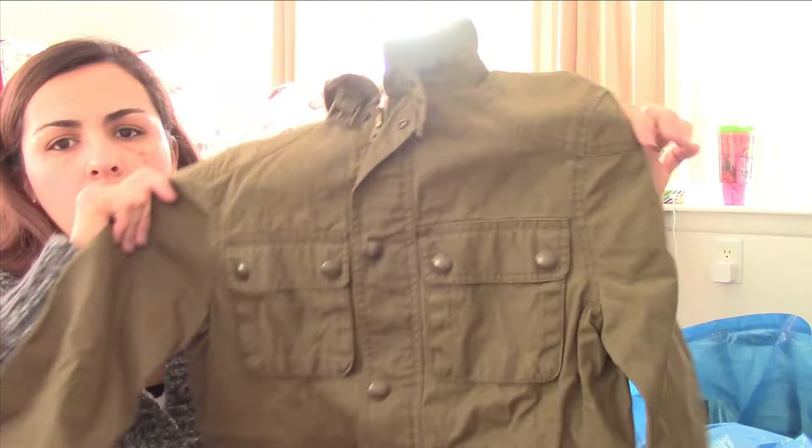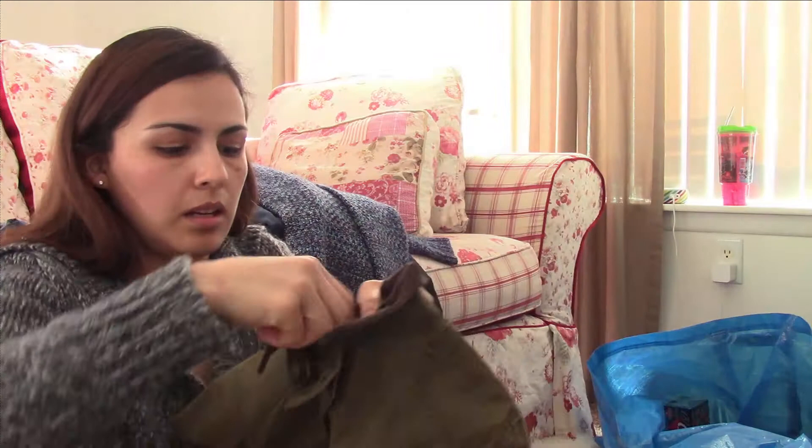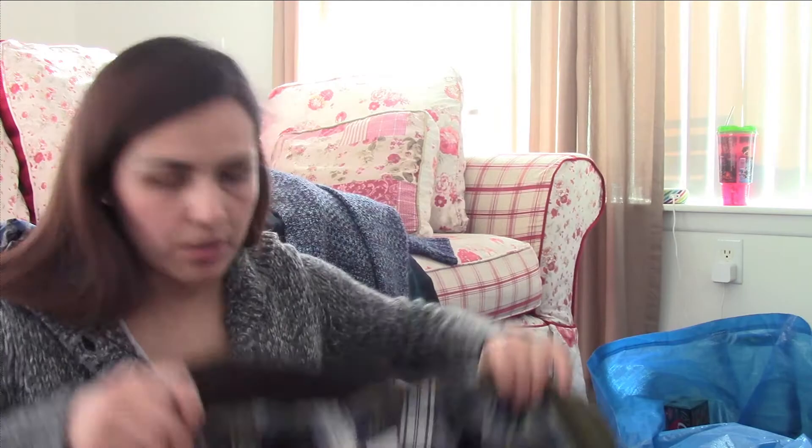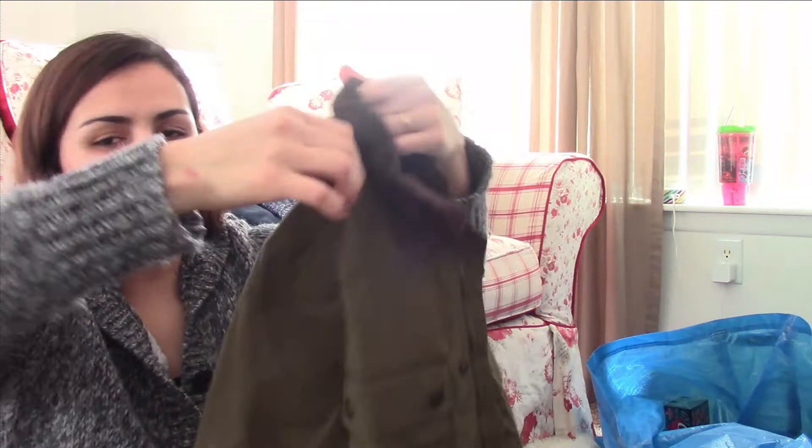The next item is a kids' item and it's still new with tags. It's a Polo boys jacket, size 8, still with the tag on it — a really, really nice boys jacket. Let me just unzip it so you guys can get a better look on the inside. Very nice, perfect for spring, fall, or winter.